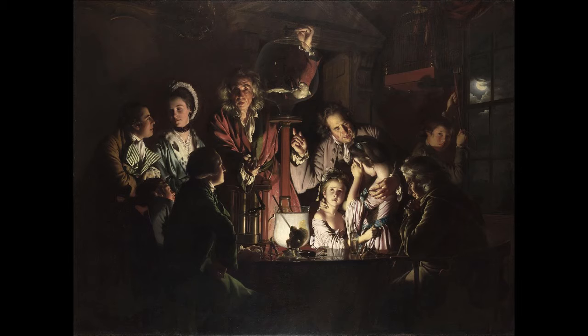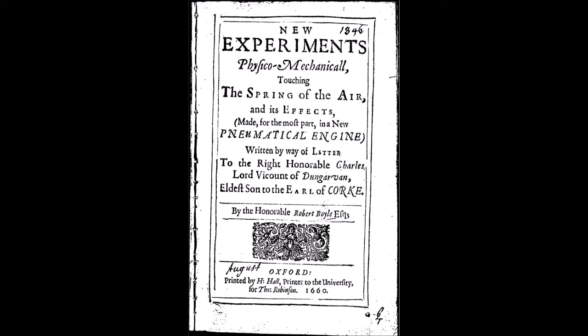Christian Huygens had one in The Hague, Henry Power may have had one at Halifax, and there may have been pumps at Christ's College, Cambridge, and the Montmore Academy in Paris. Boyle's pump, which was largely designed to Boyle's specifications and constructed by Robert Hooke, was complicated, temperamental, and problematic to operate. Many demonstrations could only be performed with Hooke on hand, and Boyle frequently left critical public displays solely to Hooke, whose dramatic flair matched his technical skill.